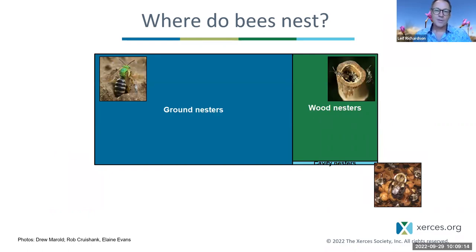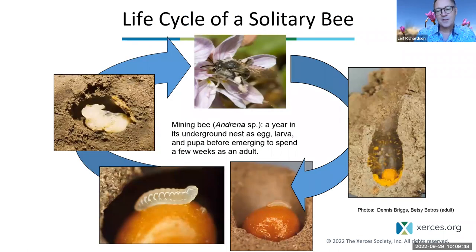Where do these bees nest? The majority — about 75% of species — are ground nesters, nesting underground in the dirt. Almost all of the others are wood nesters: they nest in twigs, in cavities dug by beetles or other organisms, sometimes digging their own cavities. A very small percentage require a preexisting cavity, including bumblebees and honeybees — that little segment represents about 1% of all bees.